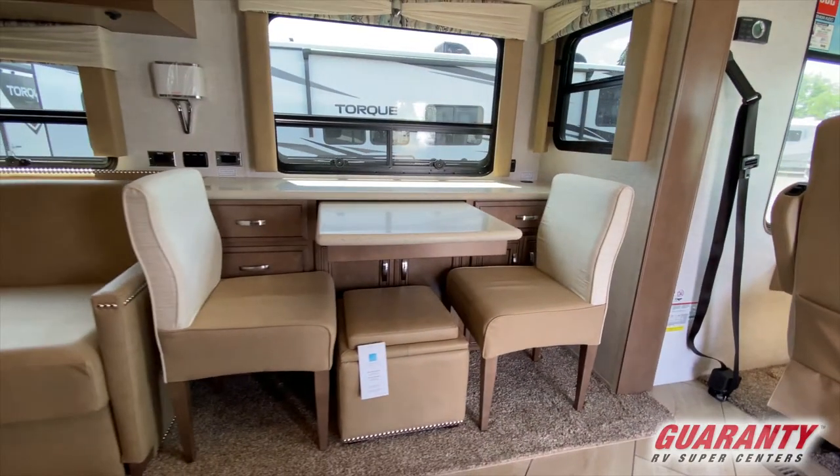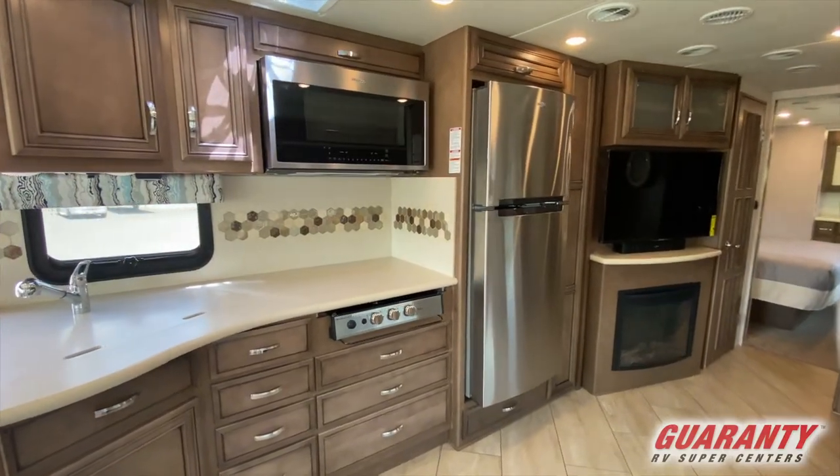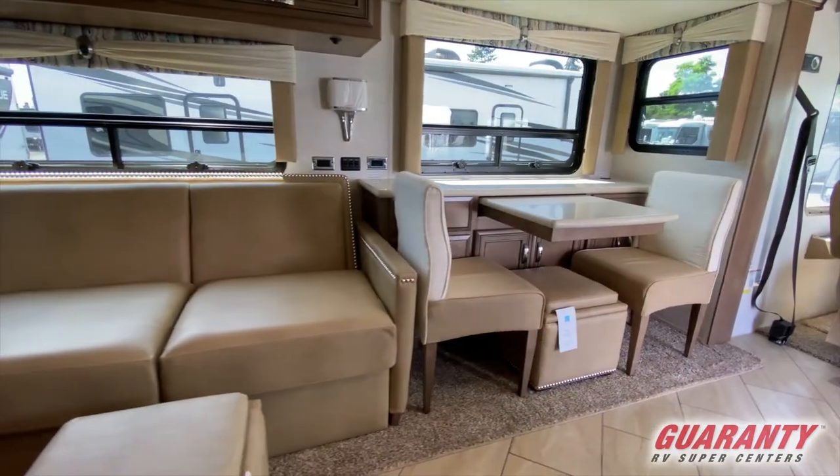When you come back into the coach, you have a pullout dining table, two nice chairs, and an ottoman. You've also got a full-size residential Whirlpool fridge and a Whirlpool microwave — fantastic products — along with a nice cooktop.